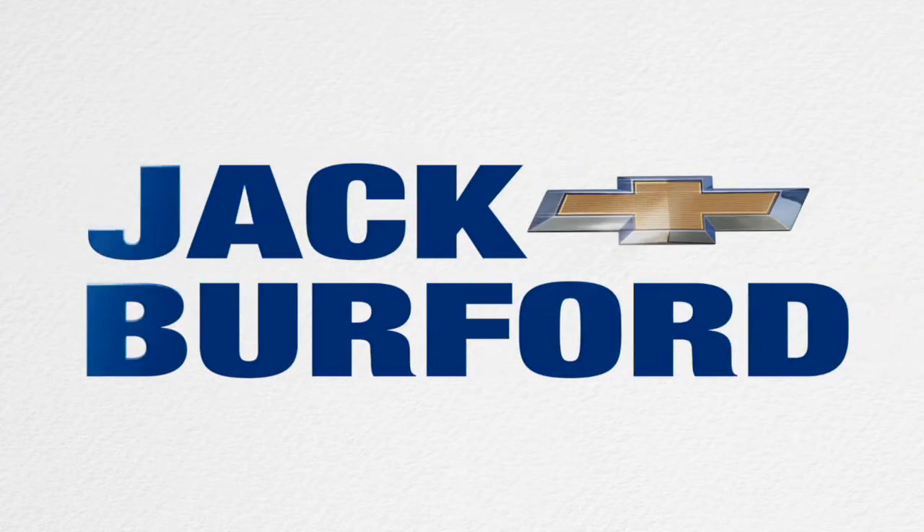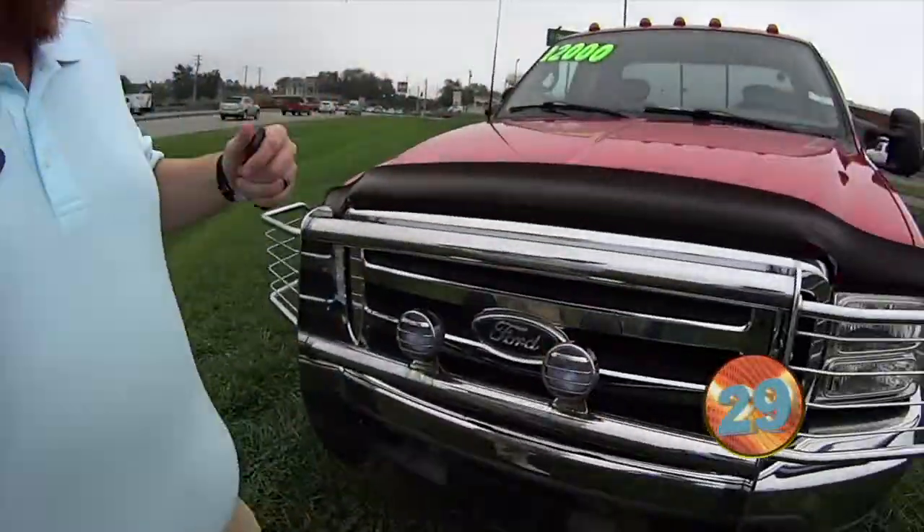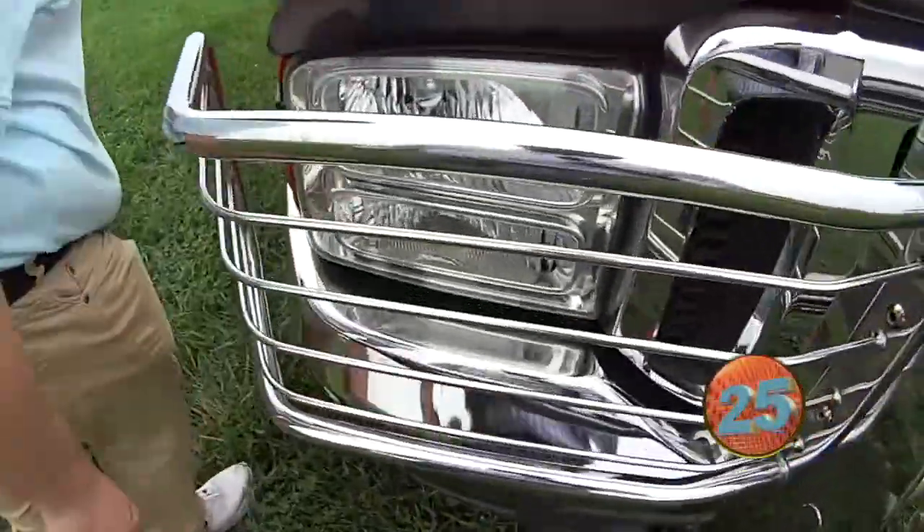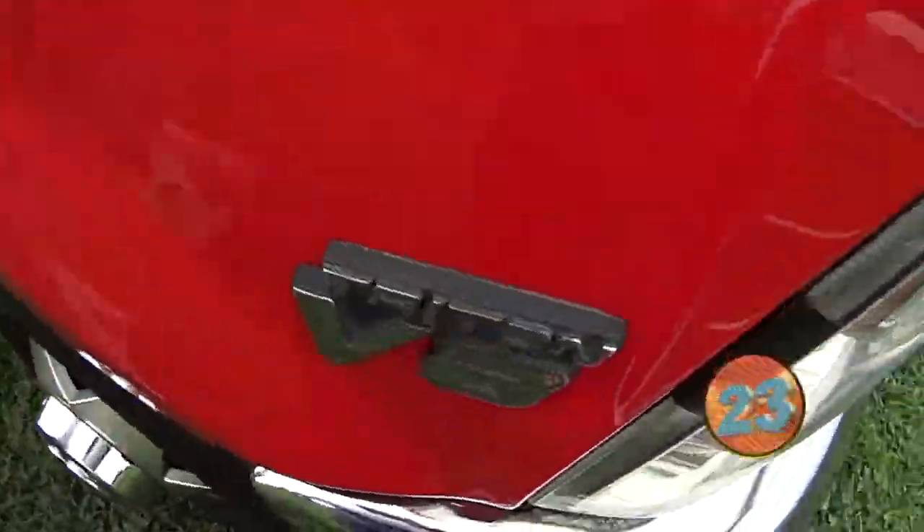Welcome to the Jack Burford Chevy 30-second walk-around. JJ, what is it? This is a 2000 Ford F350, two-wheel drive, four-speed manual. Gas V8 — a gas V8.